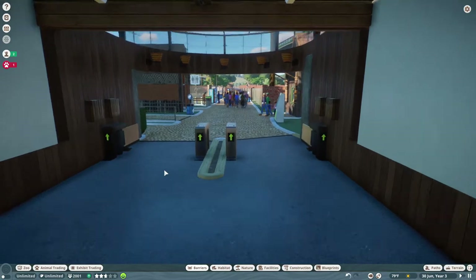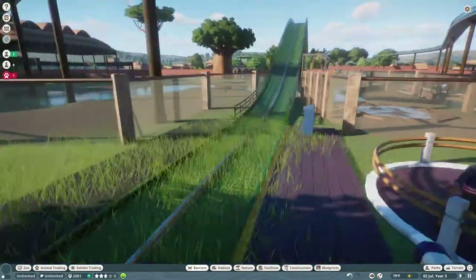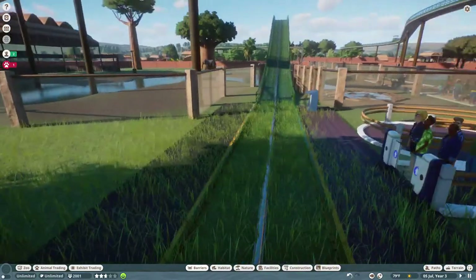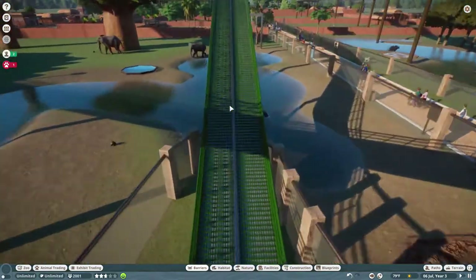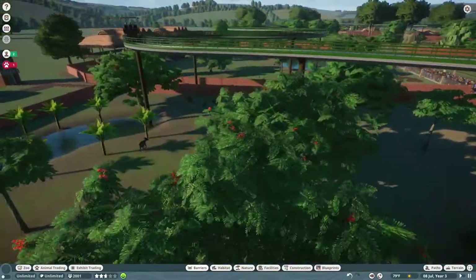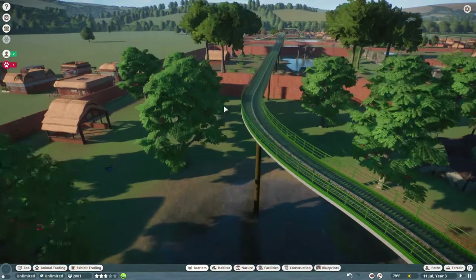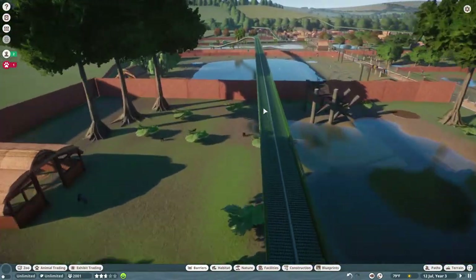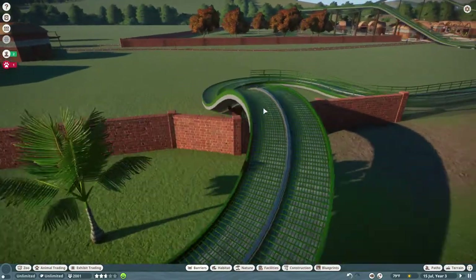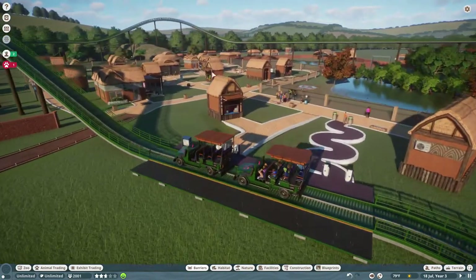Welcome to Africa Land, my zoo that has every African animal. The first thing you'd see is the Jeep ride. Since there's a wait, I'll take us along the trail. The Jeep ride goes up and drives along, allowing you to see every animal in the park. It goes about 15 miles an hour, so you might miss some things, then goes through a loop and stops at the other end of the park so people can get off and walk back to the entrance.